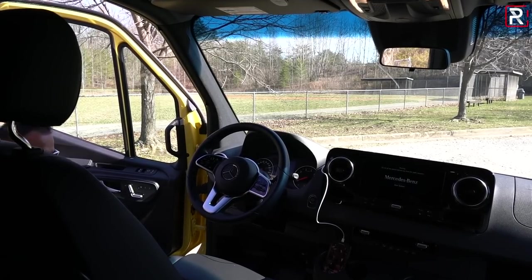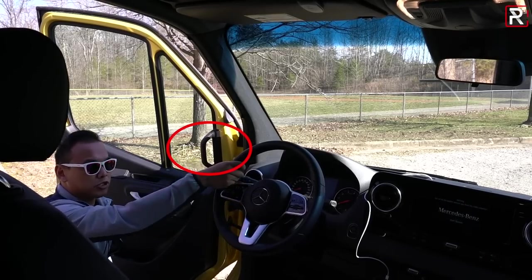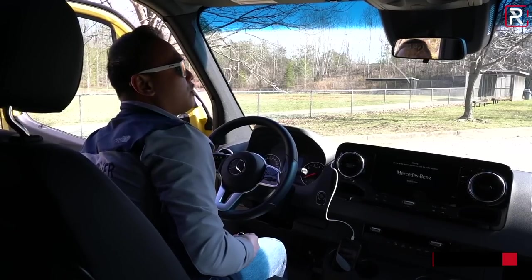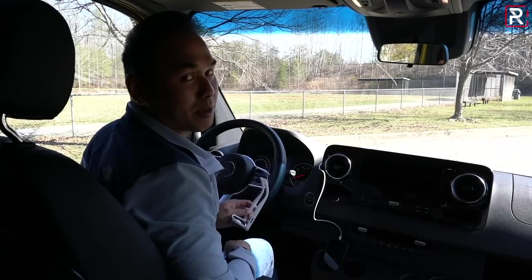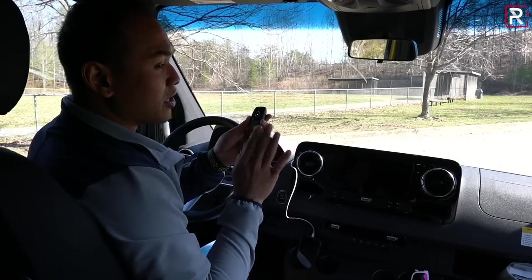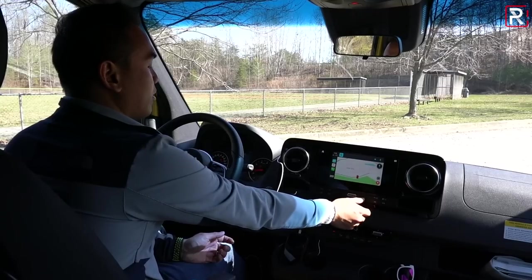Climbing into the interior of the Sprinter, it is definitely a tall step in for somebody like myself, but there is a nice step area. There's no grab handle, but most people will just use the steering wheel to hoist themselves in. I've never reviewed a commercial cargo van for the channel, so this is definitely an interesting experience. When you shut the door, it has a little bit of a tinny, typical cargo van sound — I'm going to lower my expectations here because it is a cargo van. Here's the key fob — it's actually the same Mercedes key fob you find in other vehicles. It has push-button start, but this one doesn't have smart entry, so I have to use the lock and unlock button.